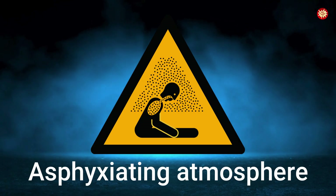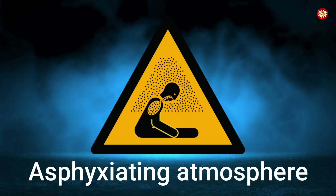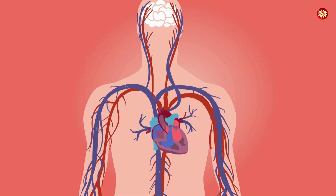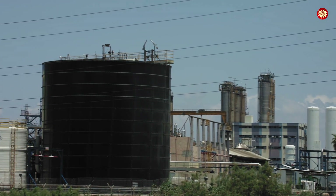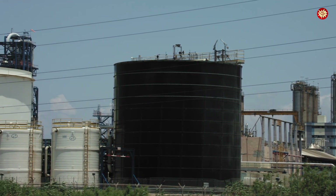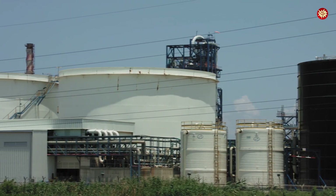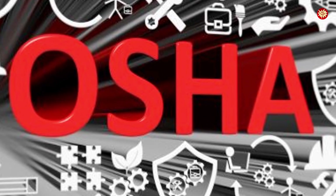Asphyxiating atmosphere sign — a man kneeling, surrounded by dots, a silent symbol of suffocation. This warning is found in tunnels, tanks, and confined spaces, where oxygen is displaced by invisible gases. In 1978 Los Angeles, five workers entered a chemical tank filled with nitrogen. None of them made it out alive — they suffocated in minutes. The OSHA Confined Space Standard and European Safety Bodies later mandated this sign.